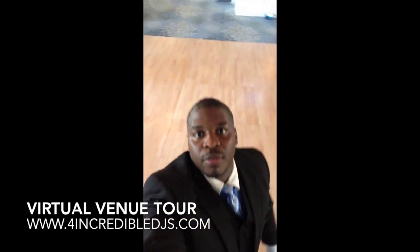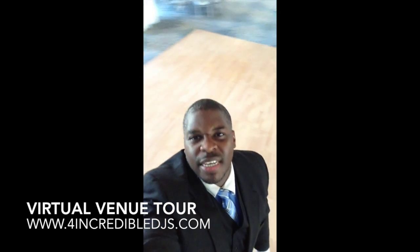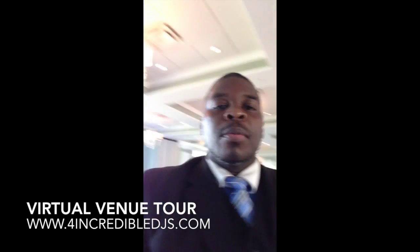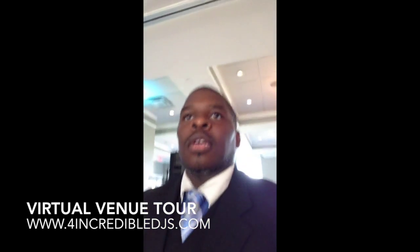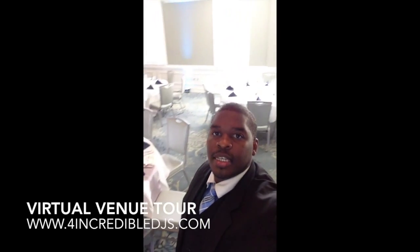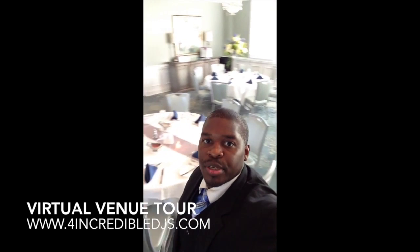We've got a monogram here on the dance floor. It's really bright in here so you really can't see it that well. But Renee Russell — beautiful wedding, beautiful venue, some amazing food. The couple is outside taking pictures right now.